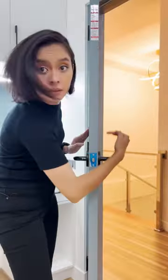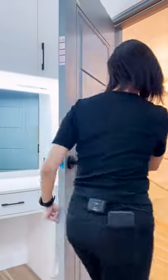You lock it by pressing this, and then when you want to open it, just like that, it's already open.